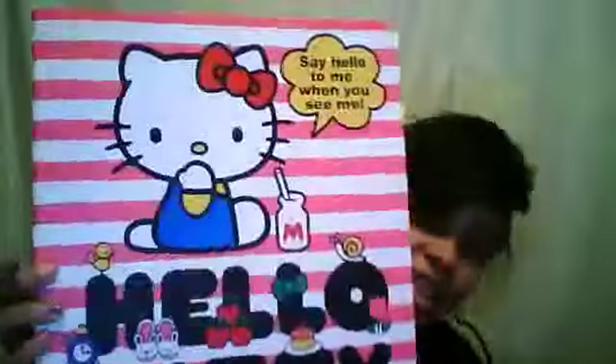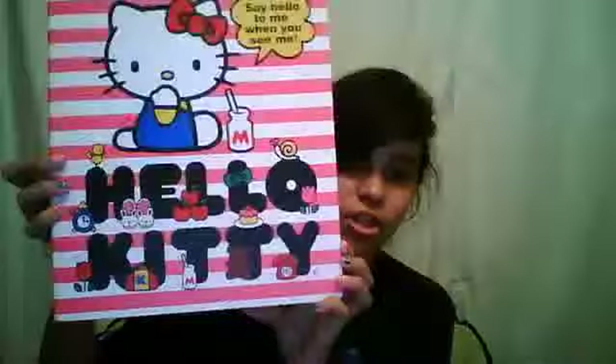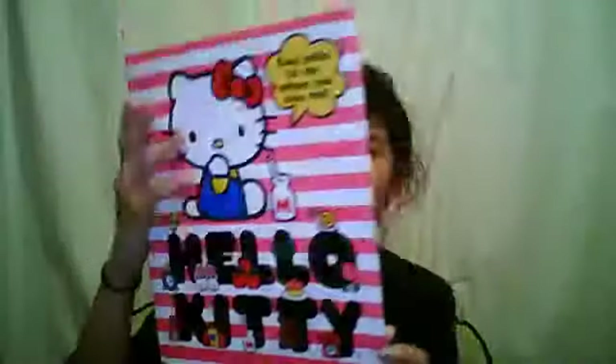I got this Hello Kitty binder, and it says 'Say hello to me when you see me.' It's just like a little lunch thingy. I only bought this binder because it was cute, and I'm probably not going to use it for anything special — probably just for English or something, because my English class never really needs pockets.